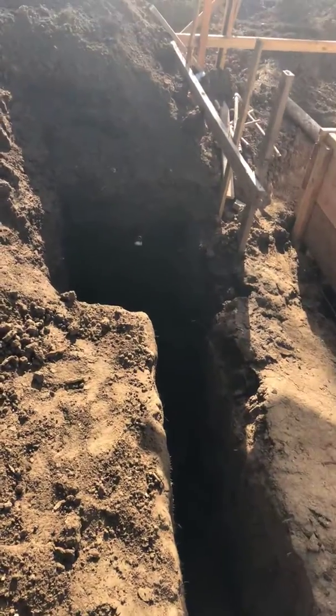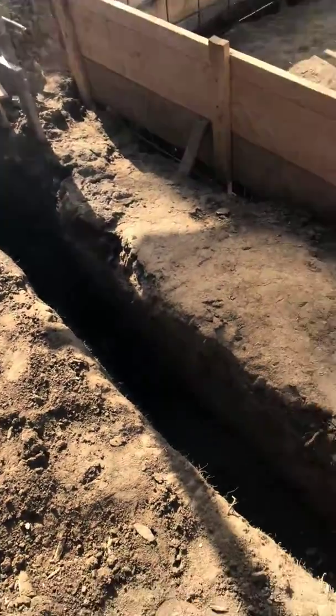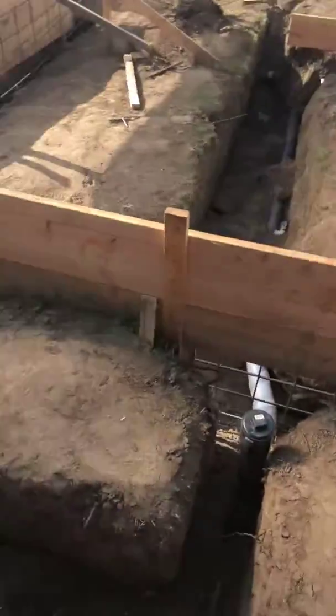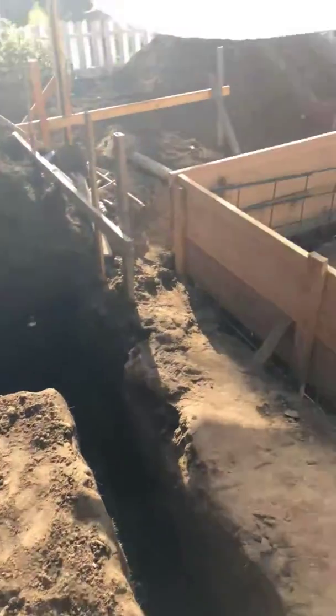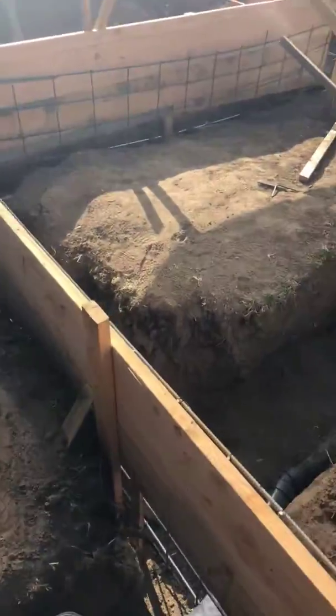Tom, I just want to send you this quick video of the progress that's taken place here on this foundation. The sewer line's been connected from the existing house to that lateral there. There's a tremendous amount of rebar that these guys have placed on this foundation.